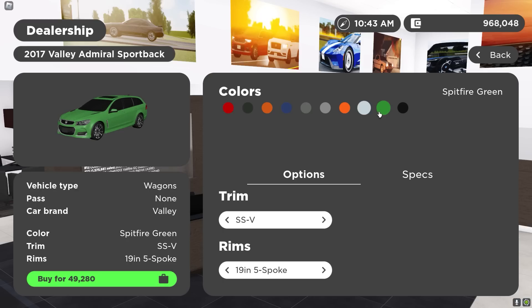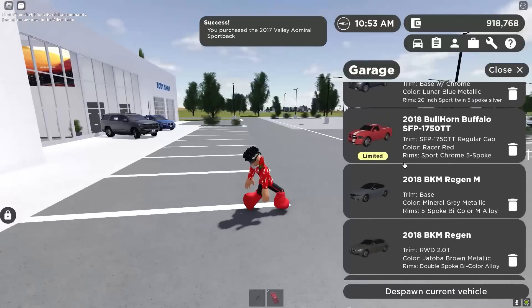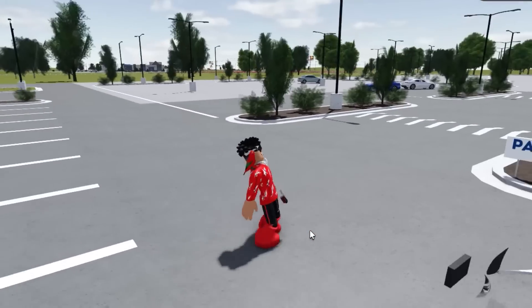I want to get something nice, like a nice bright green. Actually, I'm going to get blue. I changed my mind. But let me know in the comments — were you guys expecting a Greenville update? Because I sure was not.